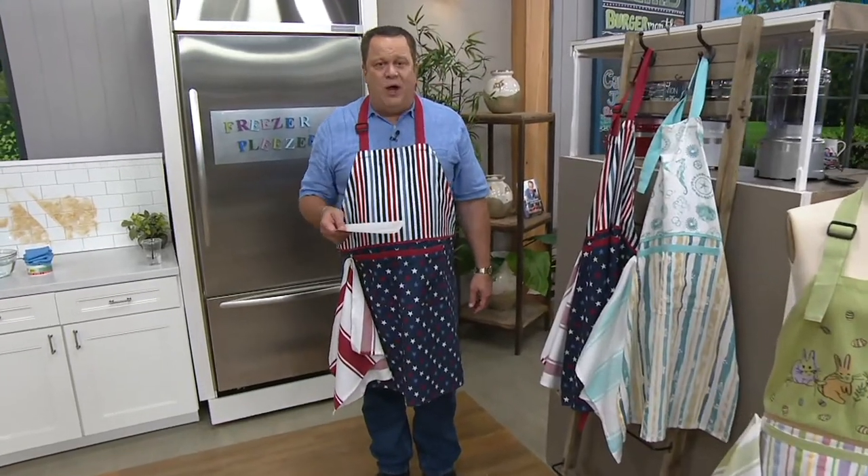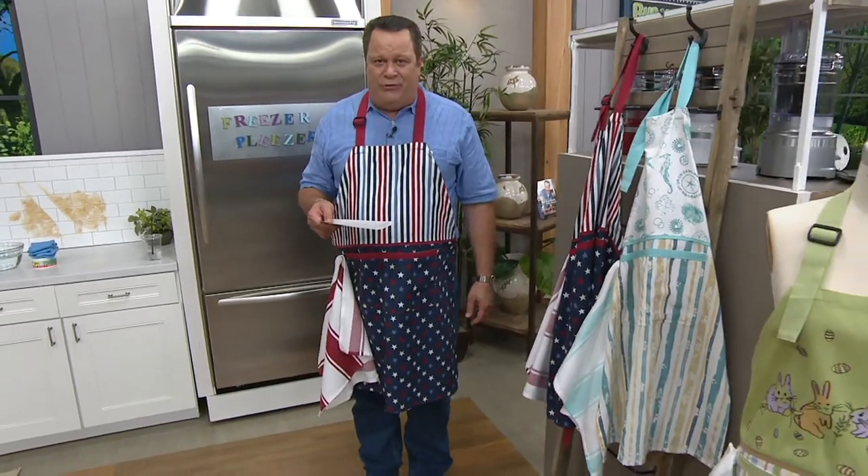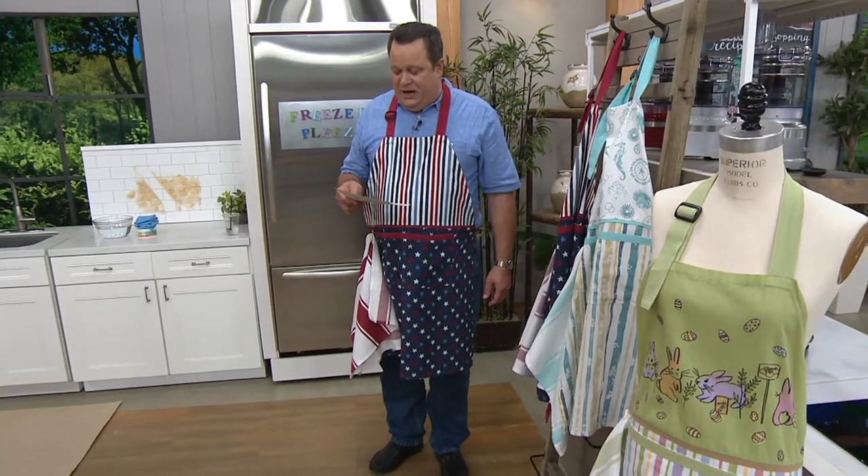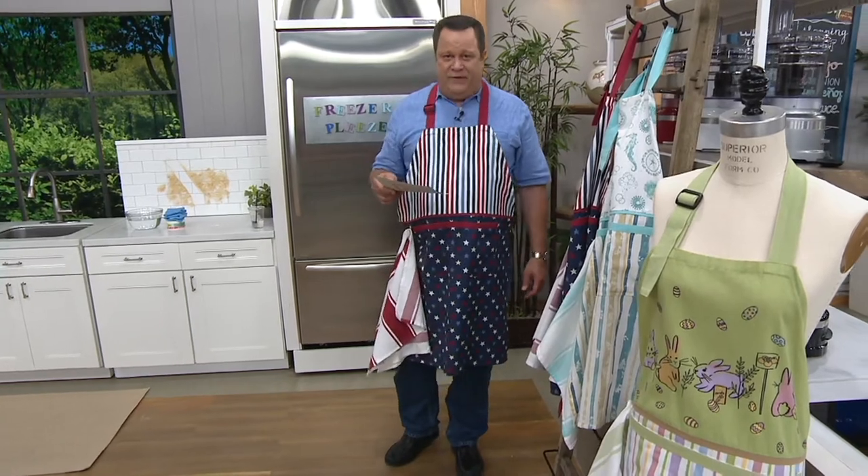We have the Coastal design and we also have one for Easter time, and already 300 of these aprons are gone. Many of you are excited about an opportunity to pick up something that is appropriate for the season.